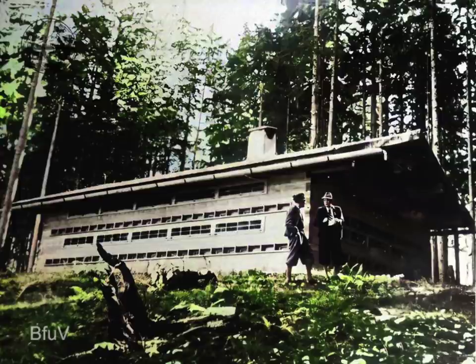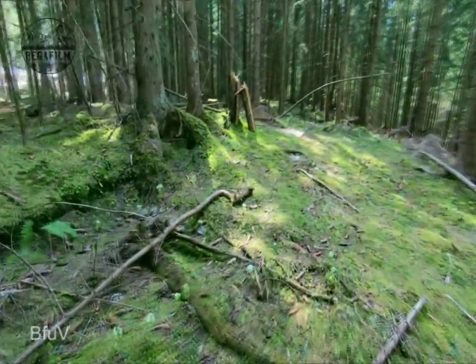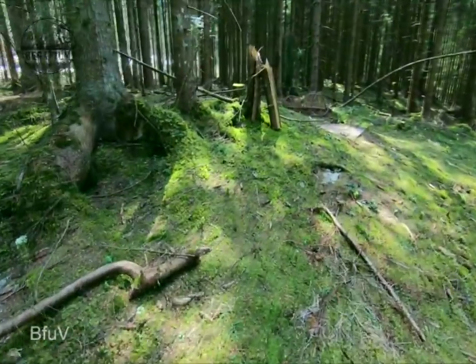Nevertheless, Bormann had the facility built at exactly this location because actually the economic viability of the project was not in the foreground for him from the beginning, but rather the cellar facilities underneath, which are still preserved today. Even from a distance, the overgrown remains of the foundation of the apiary are clearly visible.